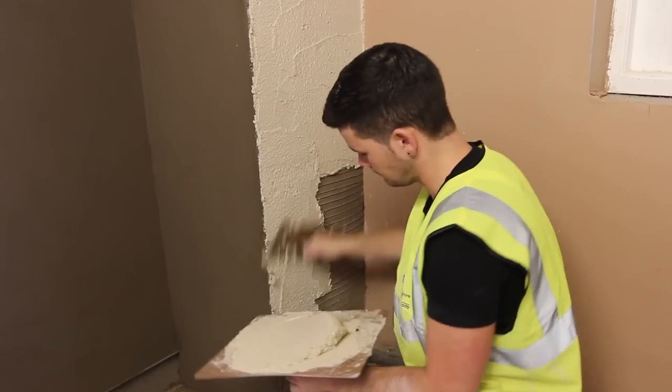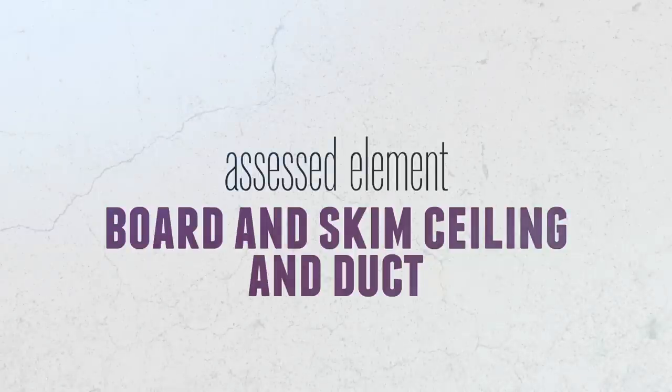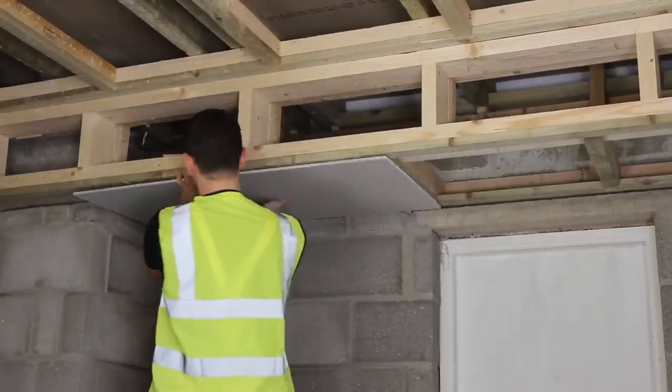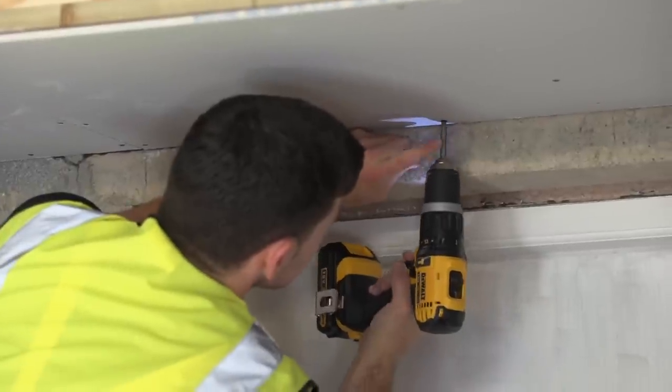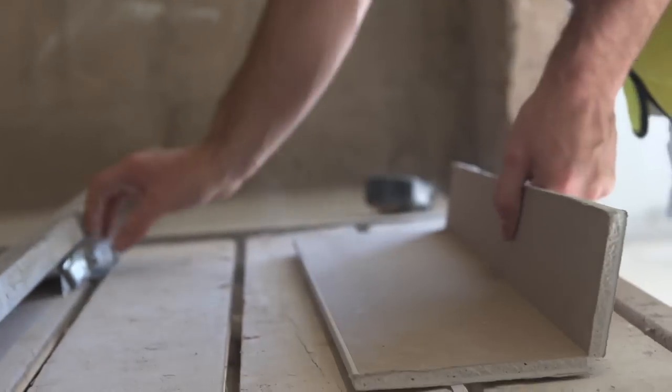The test consists of four areas. First: board and skim sealing duct. You will be asked to cut and fix plasterboard to ceiling and ducting, then apply one coat of lightweight finishing plaster.